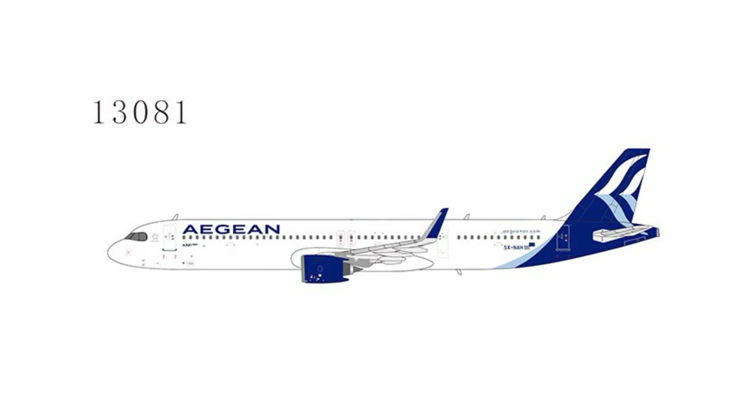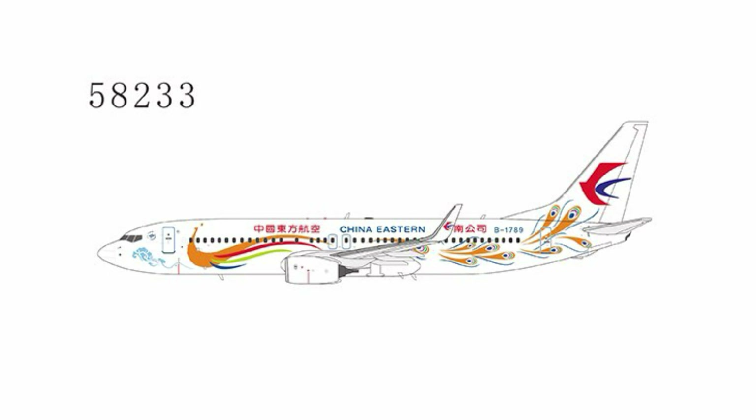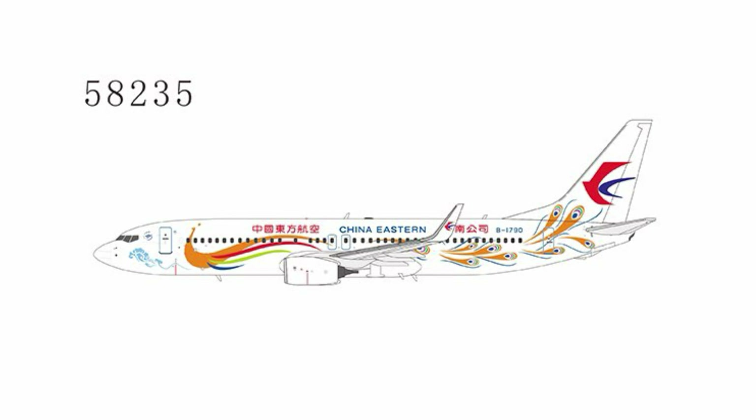Next up is the A321 Neo — our sole A321 hint that was planned. Moving into the 737 section, we start with a China Eastern 737 MAX 100 in the Yunnan Peacock special livery. Then there's another Air China — the same livery but on a sister ship aircraft.